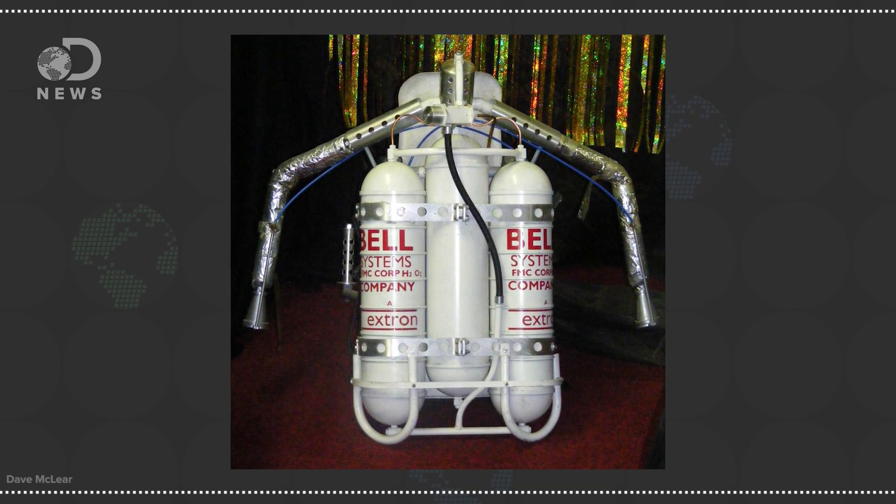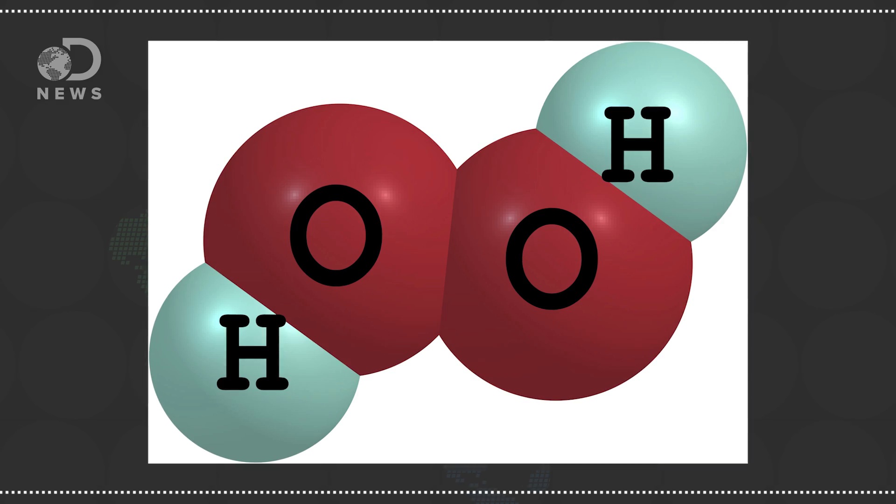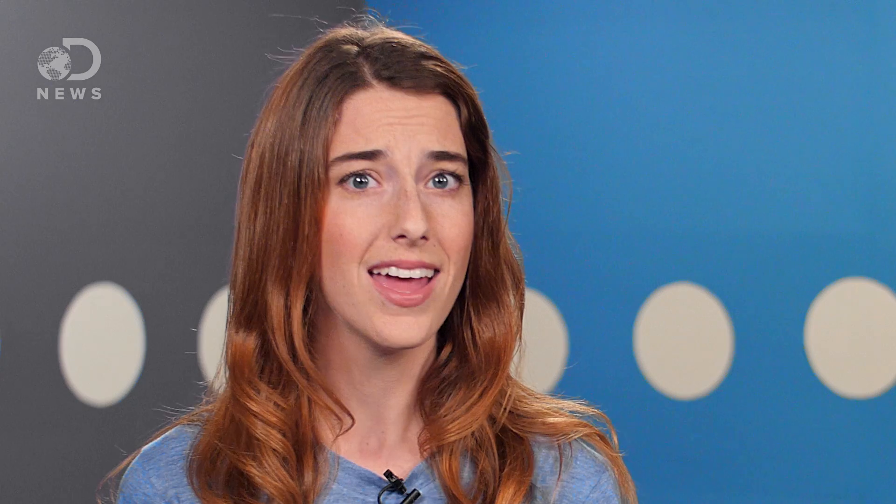One of the possible versions of a jetpack is the Bell Rocket Belt, which uses hydrogen peroxide as the fuel — but there's another big problem with it. Hydrogen peroxide burns fast and hot, but because it burns so fast, the flight time is only about 30 seconds. And that comes with a hefty price tag — it can cost as much as $240 a gallon. And since the flight time is so short, you really can't get high enough to the point where a parachute can catch your fall. So use at your own risk, really.